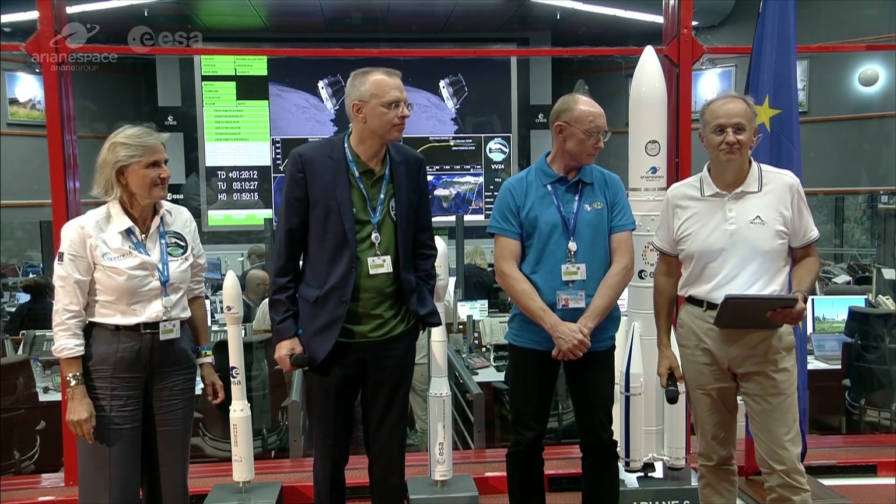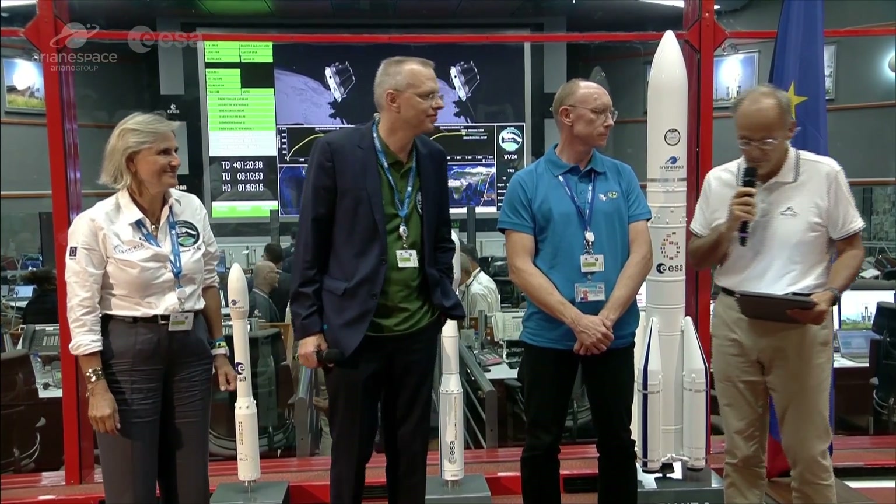This was the last of the first-generation Vegas — now we're looking forward to Vega C. Yes, this is an emotional night for us. Let me thank the European Commission for the trust in our launcher. As Christophe was saying, Vega has been a key rocket for the Copernicus program, and we continue to be. Copernicus is a key program for Vega — we really work together. I wish to thank them for their trust in our teams.